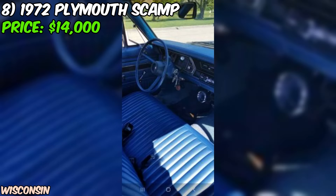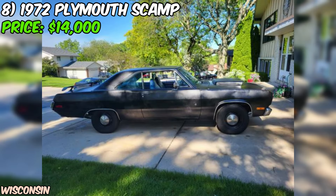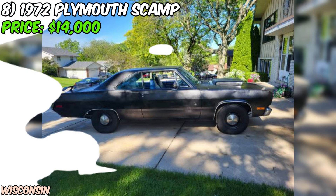Overall, this 1972 Plymouth Scamp is a rare find for any Mopar enthusiast looking for a classic muscle car with plenty of attitude. With its powerful engine, solid body, and fantastic interior, this Scamp is ready to provide years of fun and excitement. And at $14,000, it's a deal that's hard to pass up for the right buyer.